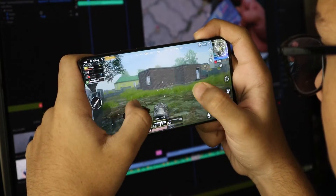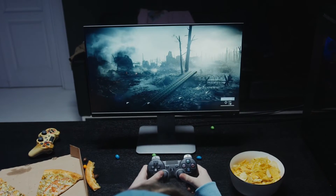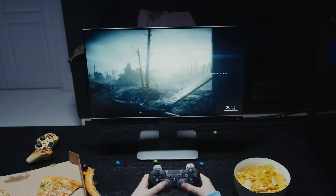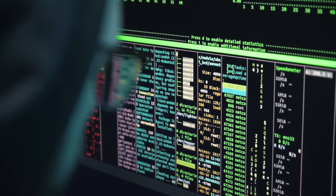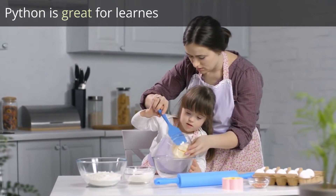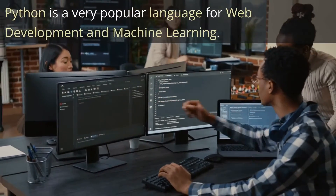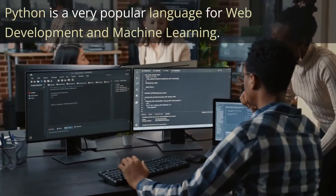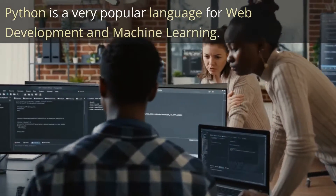While Python may not offer the same performance as languages like C++ or C#, it excels in simplicity and versatility. Its ease of use and rapid development capabilities make it an excellent choice for learners, hobbyists, and developers looking to quickly iterate on game ideas. Outside of game development, Python is very popular for web development and machine learning, so learning Python can be a great strategic choice.